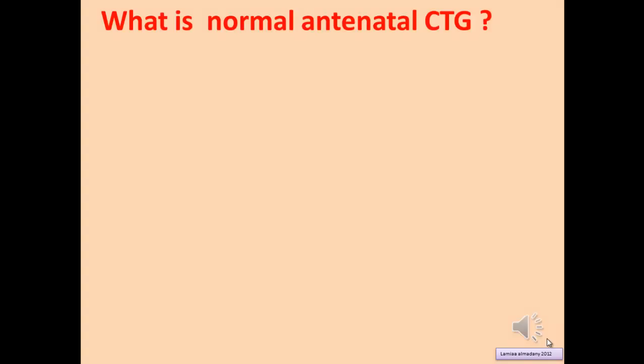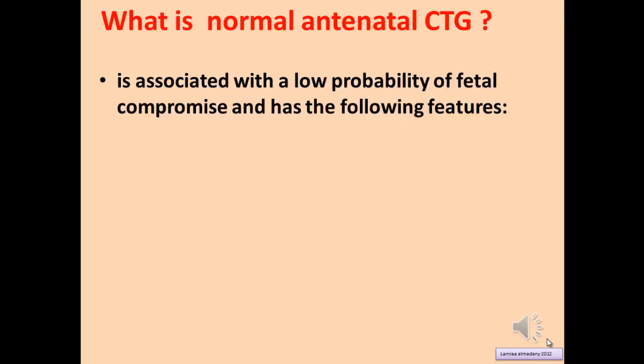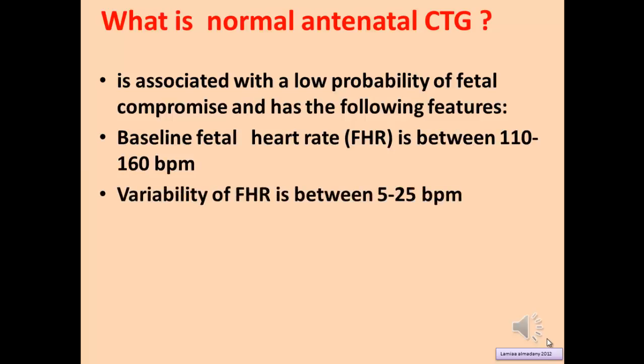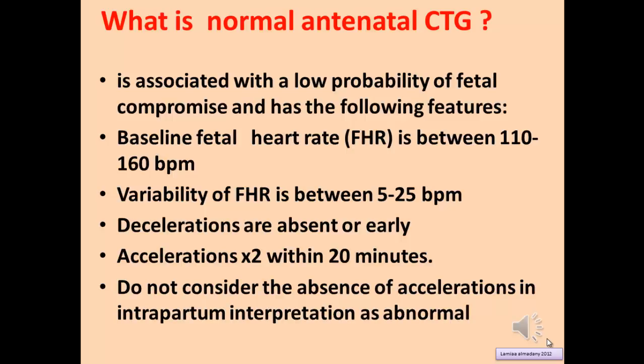Normal antenatal CTG is associated with low probability of fetal compromise and has the following features: baseline fetal heart rate between 110 and 160 beats per minute, variability between 5 and 25 beats per minute, decelerations absent or early, and at least 2 accelerations within 20 minutes. Do not consider the absence of acceleration in intrapartum interpretation as abnormal.